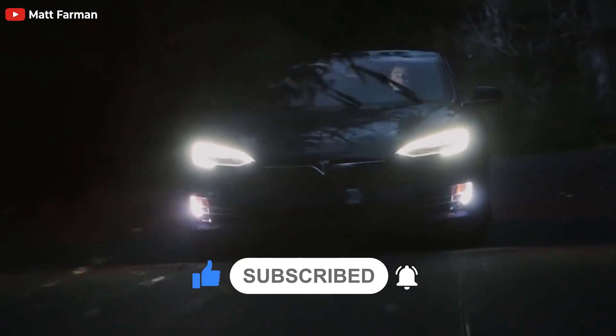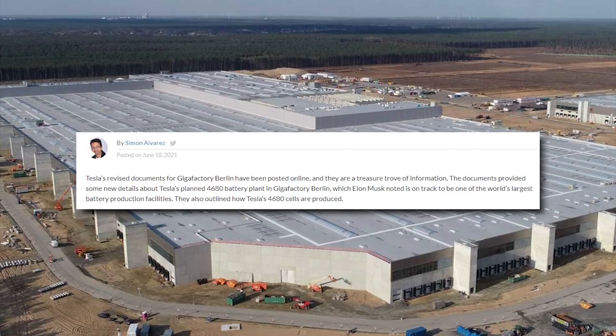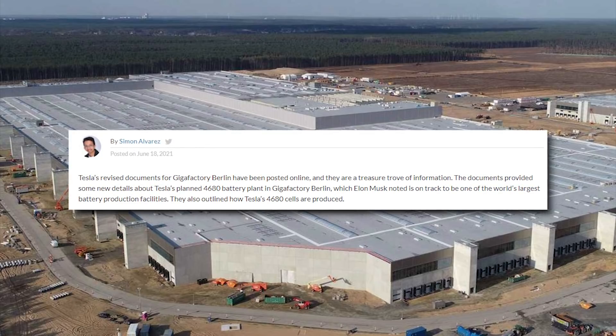The details are brought to us by Simon Alvarez from teslarati.com, saying Tesla's revised documents for Giga Berlin have been posted online. This is already the third time Tesla has done that for public discussion, and these documents are kind of a treasure trove of information, notes Alvarez.